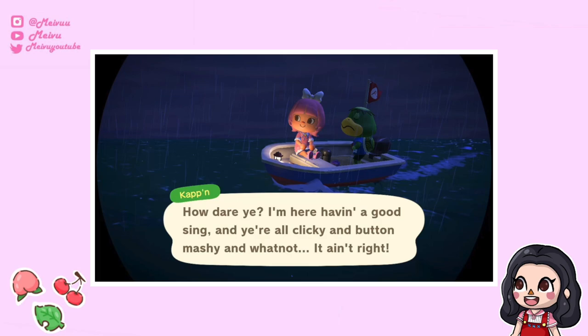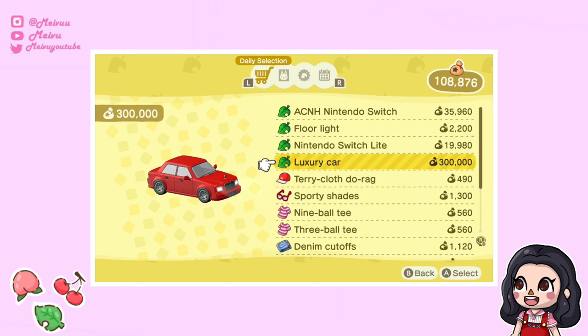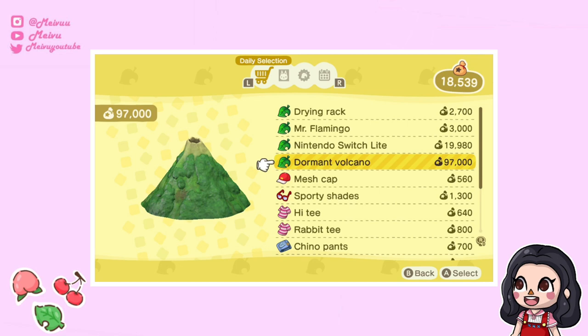When going on Kapp'n's boat — you could do this in previous games too — if you want to skip his song, press B repeatedly. He can be a bit sassy with his replies, which is super funny. Also, don't forget to check your Nook phone shop every day as there are new special items — there are actually cars, trucks, and boats now, and I even had a volcano show up in the shop one day.